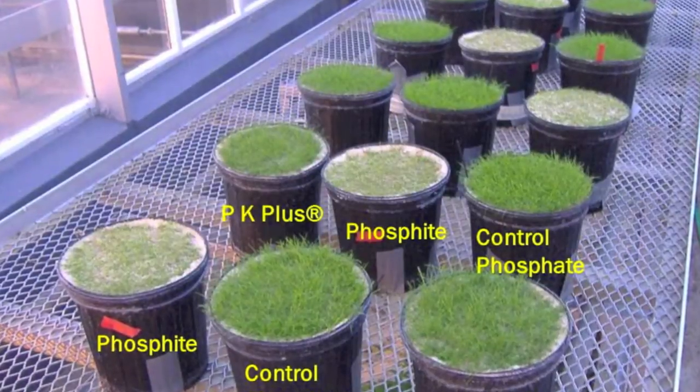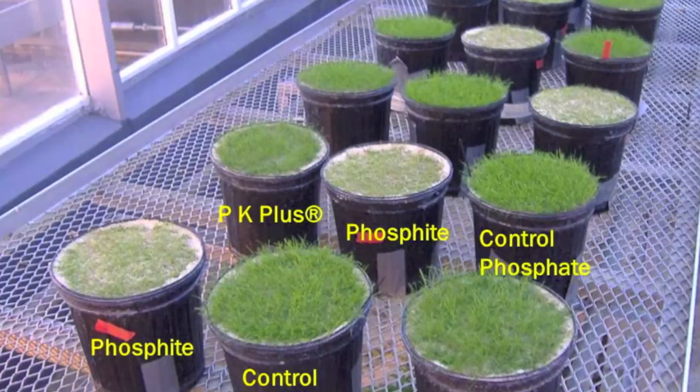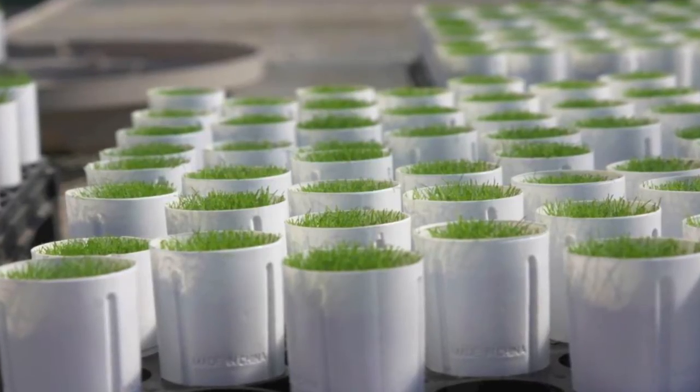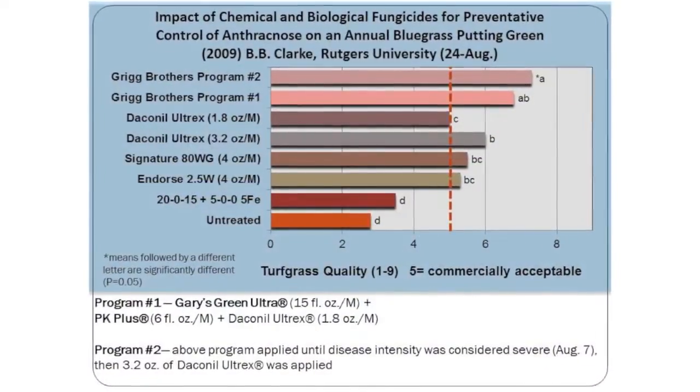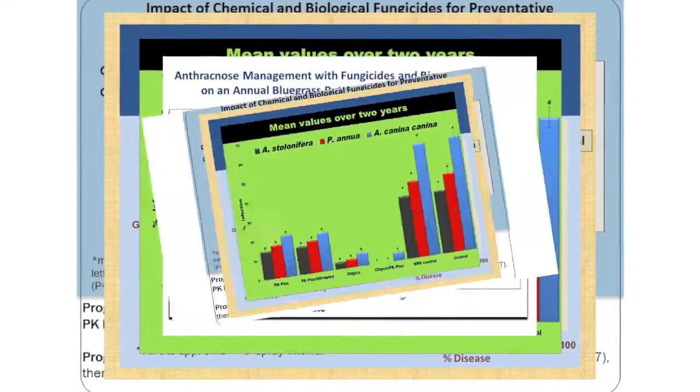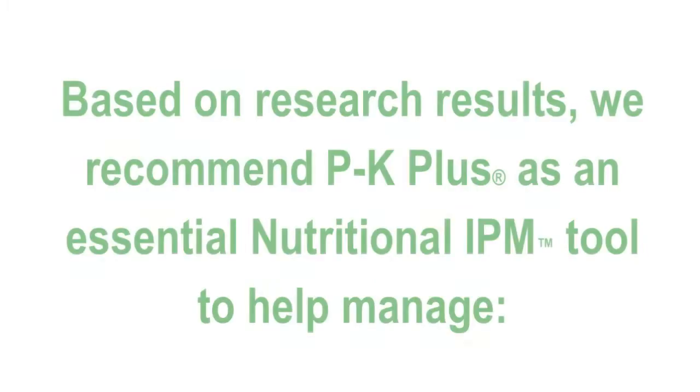PK Plus is university tested for its effectiveness in managing biotic and abiotic stress problems associated with modern turf grasses. No other product of its kind has been as rigorously tested or has the proven effectiveness of PK Plus.